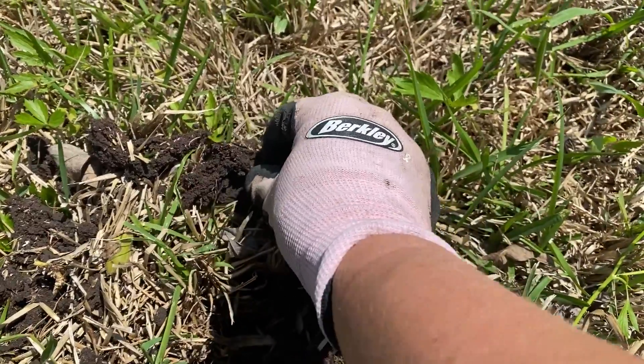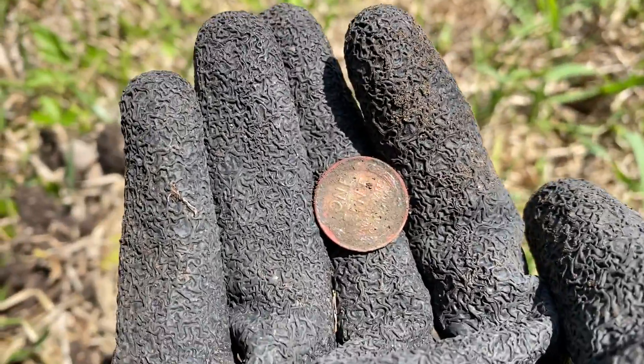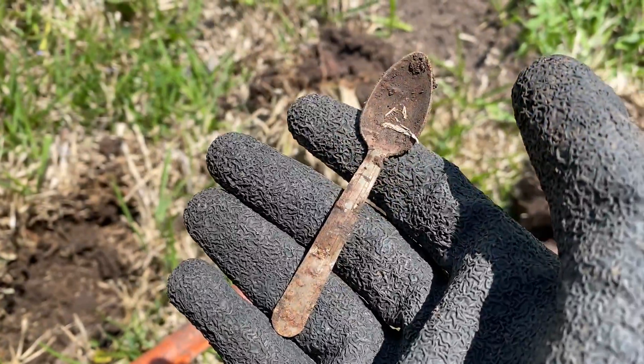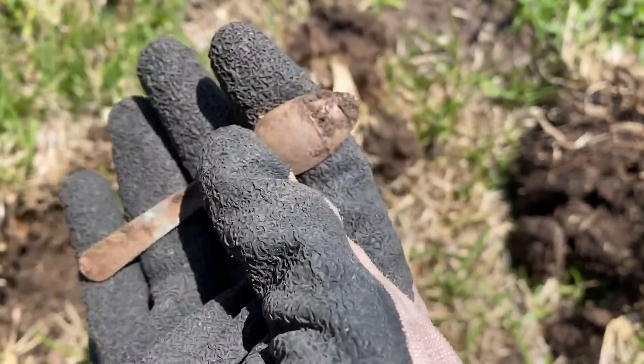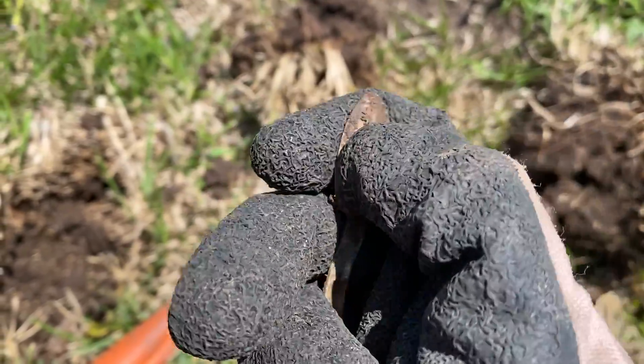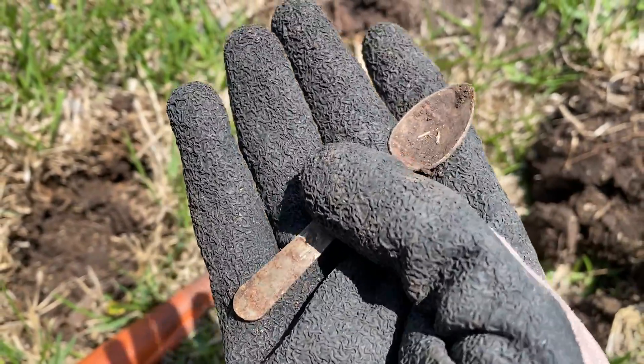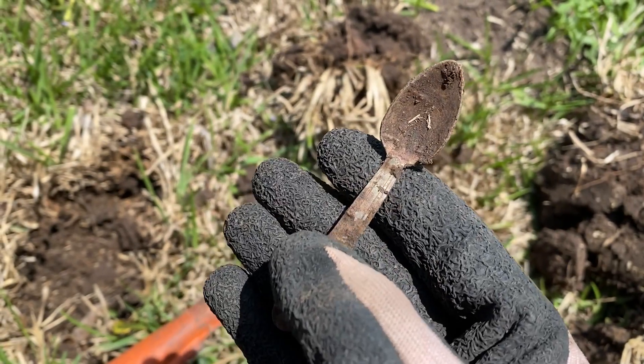Just found another penny — looks like a wheat penny. And I just found this little aluminum spoon. It was like a 28-29 signal. A little playset spoon or something. Cool.